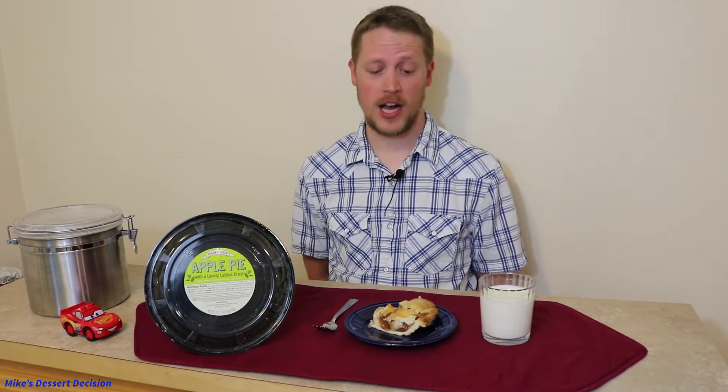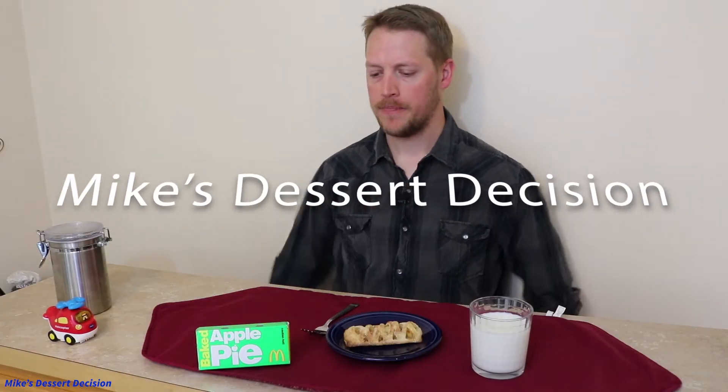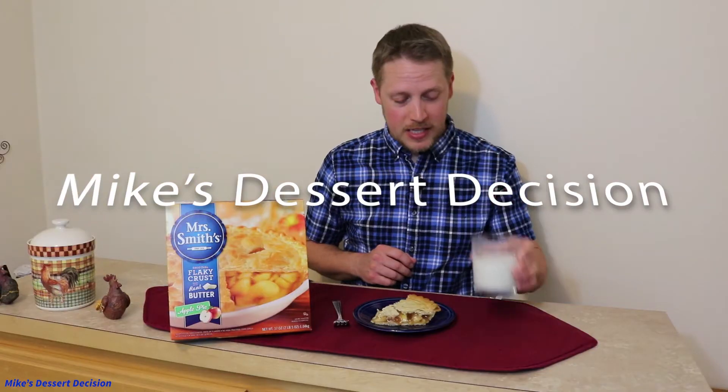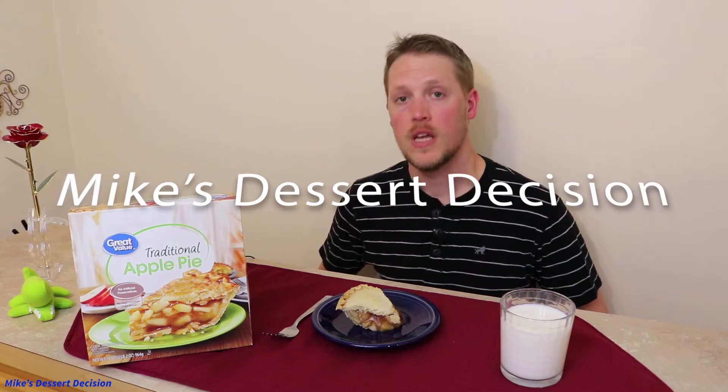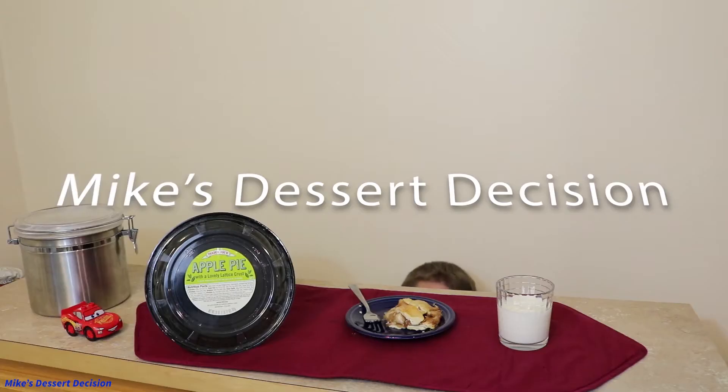Did you know Trader Joe's has apple pies? I didn't, but we're going to find out how they are today. Hi everyone, Mike here from Mike's Dessert Decision, your source for store-bought dessert reviews.